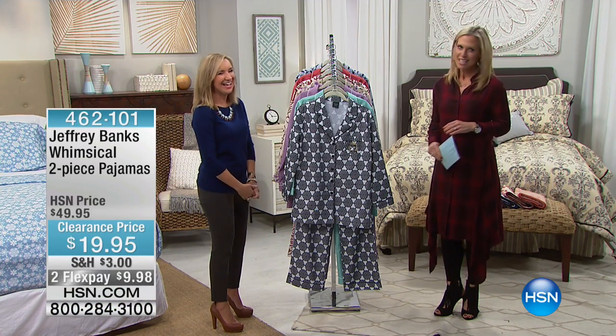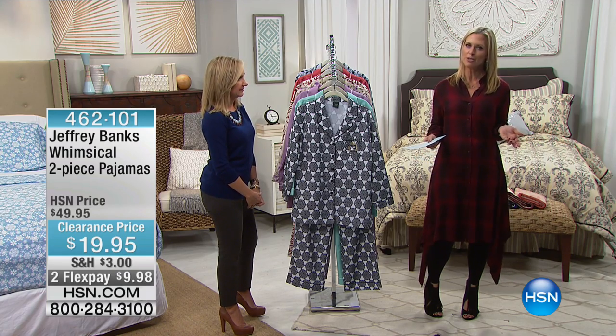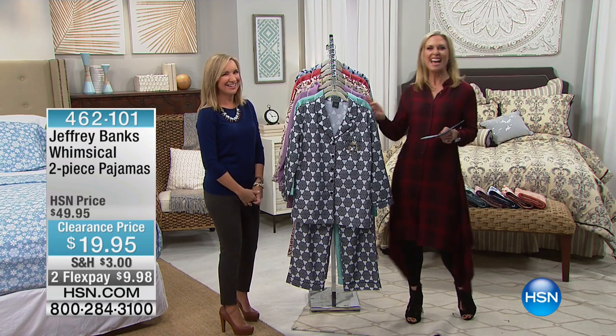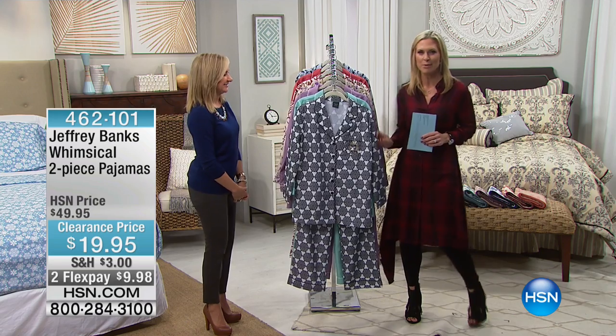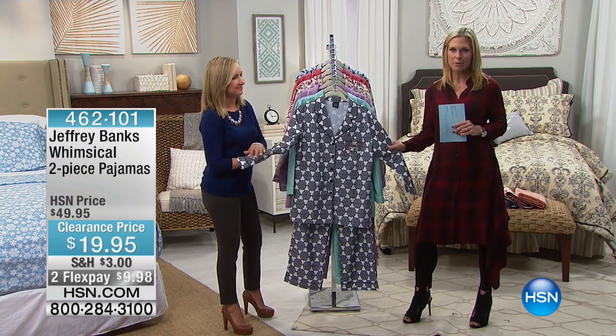Shopping, right? When you are dressing up your bed, you want to dress yourself up too and be comfy. I love a good set of jammies. So we have these gorgeous, whimsical, two-piece microfiber pajamas.